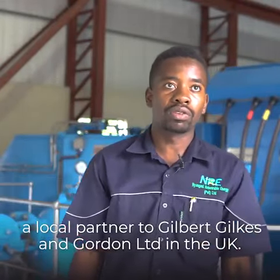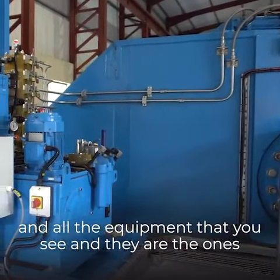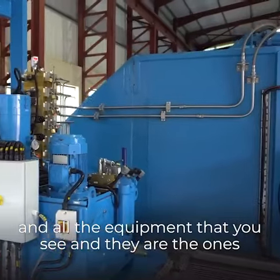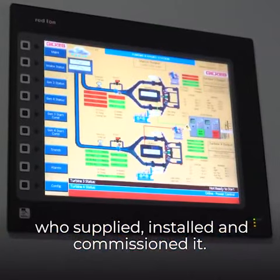We're at Pungabwe Power Station, owned by Nyangan Renewable Energy, a local partner to Gilbert Gilks & Cotton's Private Limited in the UK. The company is the one that supplied us the turbine and all the equipment here that we see, and they're the ones who supplied, installed, and commissioned.